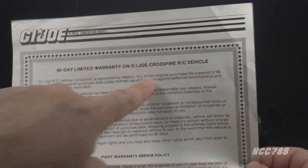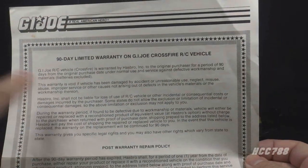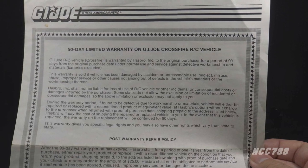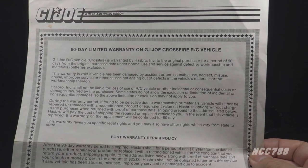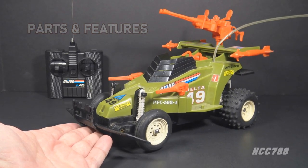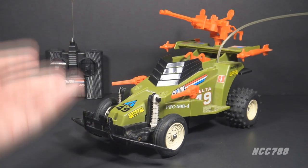This 90-day limited warranty on the G.I. Joe Crossfire vehicle long expired, but it does warn that the warranty is void if the vehicle has been damaged by accident or unreasonable use, neglect, misuse, abuse, improper service, or other causes not arising out of defects in the vehicle's materials or workmanship. Let's take a look at the parts and features of the Crossfire — I am using the blueprints for some of the descriptions of the features.